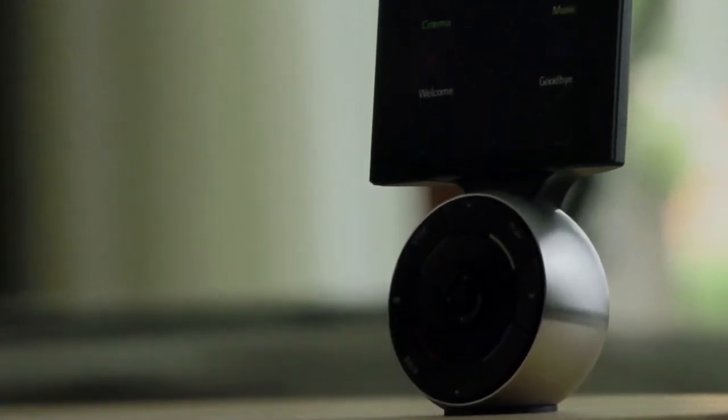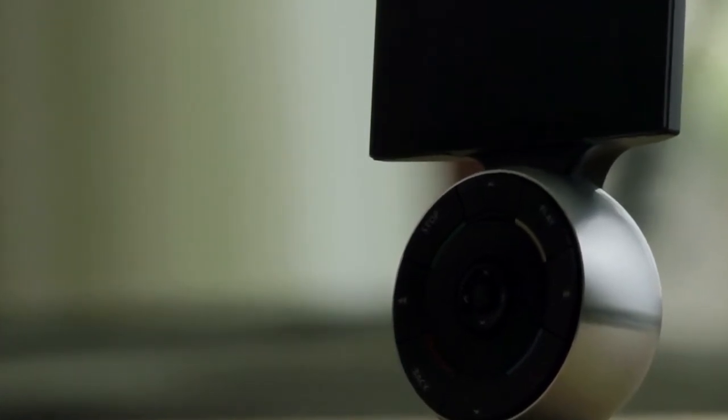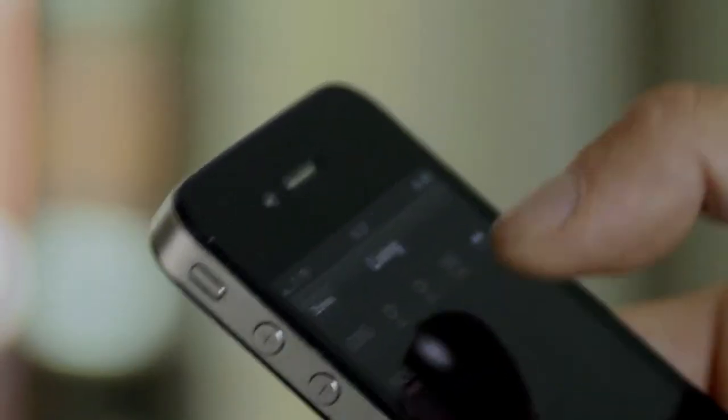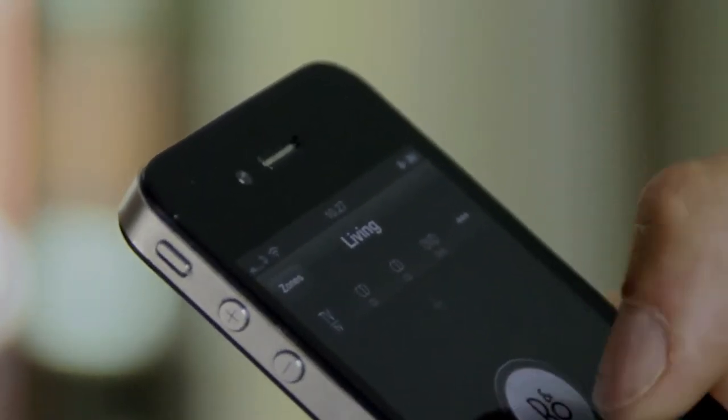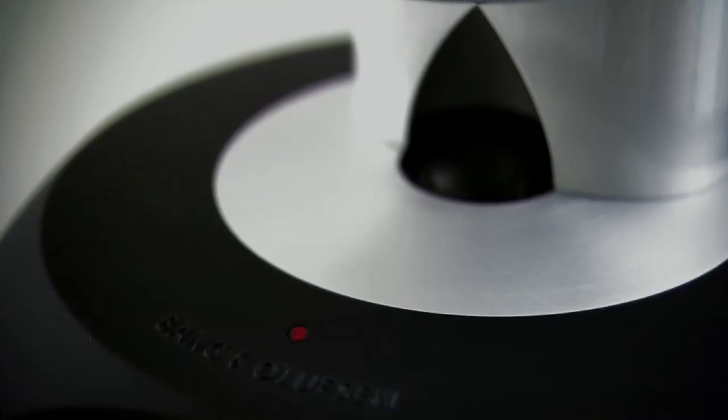You can have a richer, greater Bang & Olufsen experience simply by connecting all of the technology in your home. You can program your Bang & Olufsen remote or your iPhone with the right settings so your Beosound 5 in one room talks to the Beolab speakers in another.